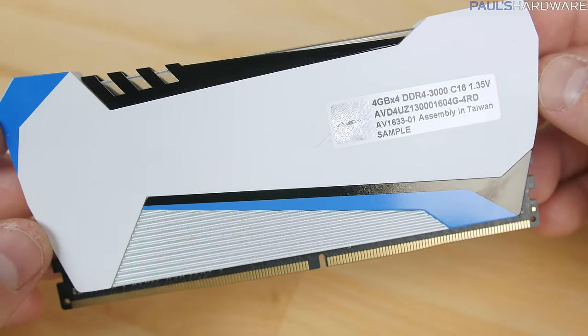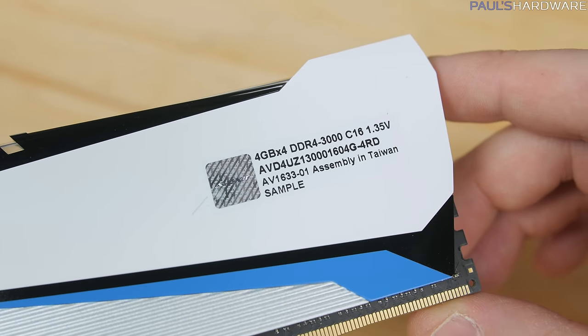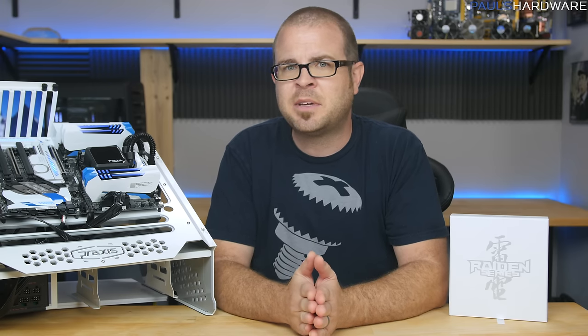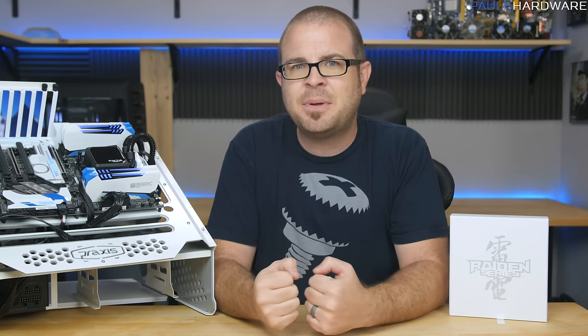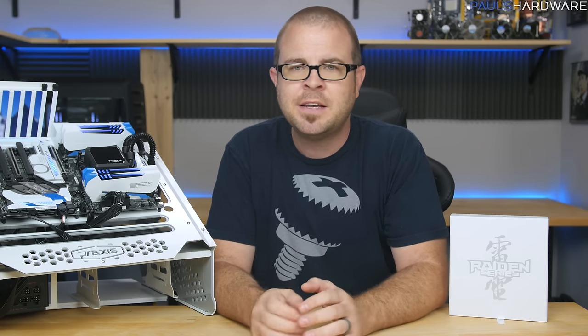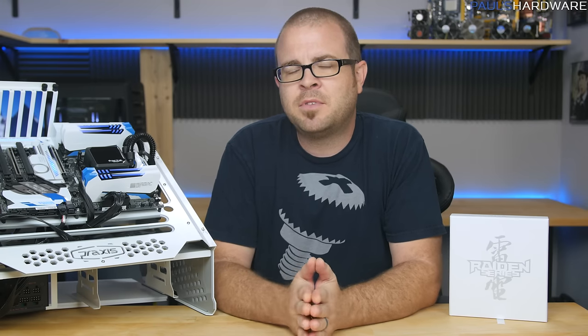And this kit — DDR4-3000 with C16 timings — sure, you could brag to your friends about your tight timings and how your memory works day and night like some kind of machine, just relentlessly pumping as much data as possible with every clock cycle, probably barely even breaking a sweat. So maybe your friends would be just a little jealous, but jealousy's bad, so case closed.